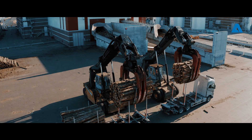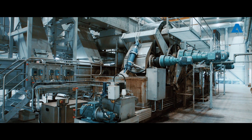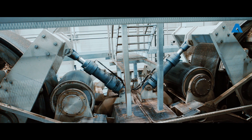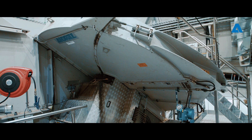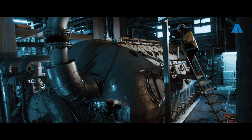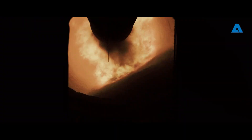On the wood yard side, we have this HQ press. We press the bark to be able to have a higher dry content, which they can then burn in their boiler. And on the white echo plant side, we have this very new technology of burning wood dust in the limekiln itself.